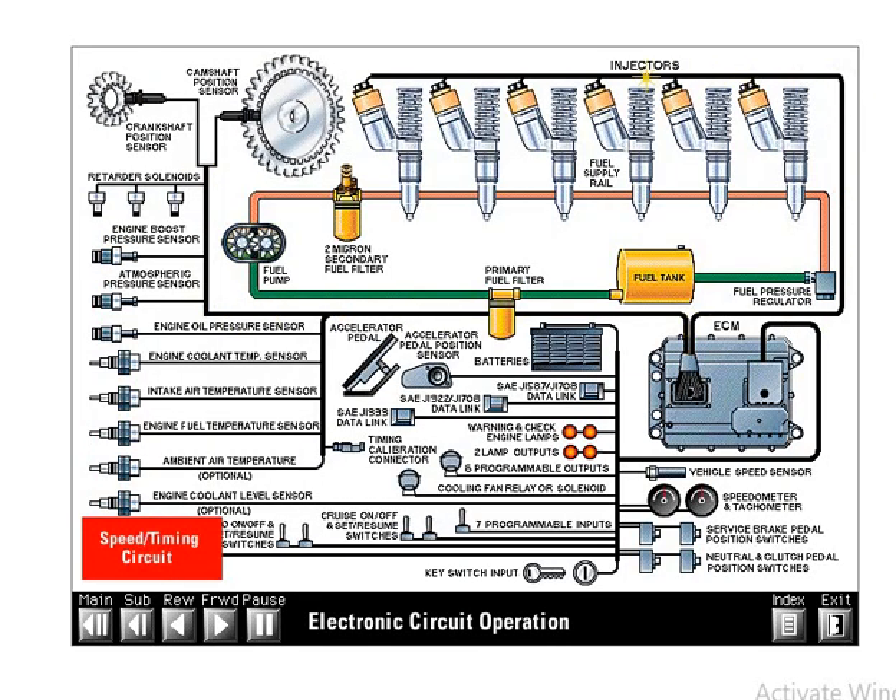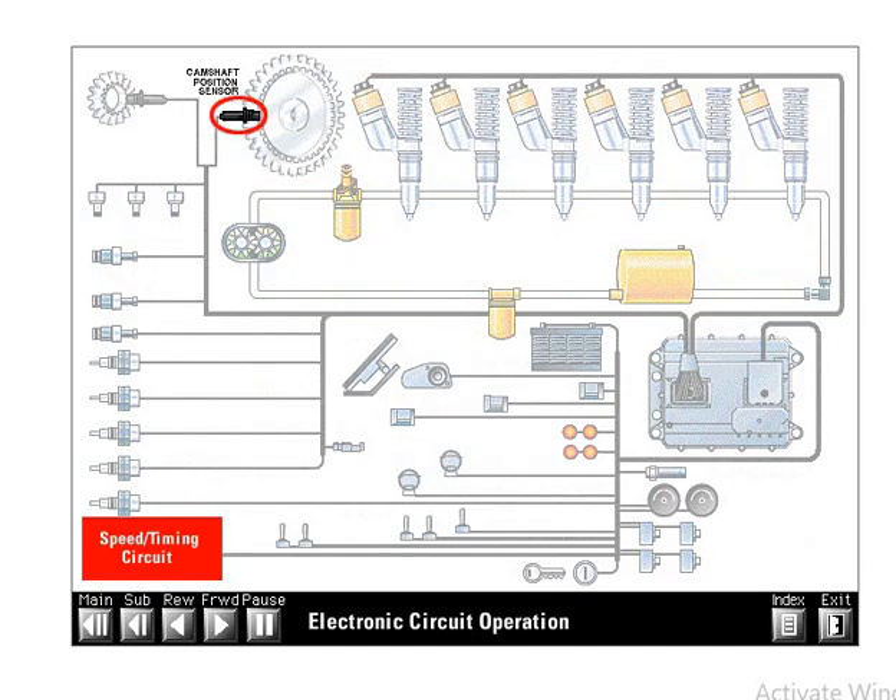The speed timing circuit is the most important of all the basic circuits. This speed timing signal tells the ECM the position and speed of the engine camshaft and crankshaft. The ECM requires these signals to govern engine operation. The speed timing signal is so important that it has two sensors: a camshaft sensor and a crankshaft sensor.